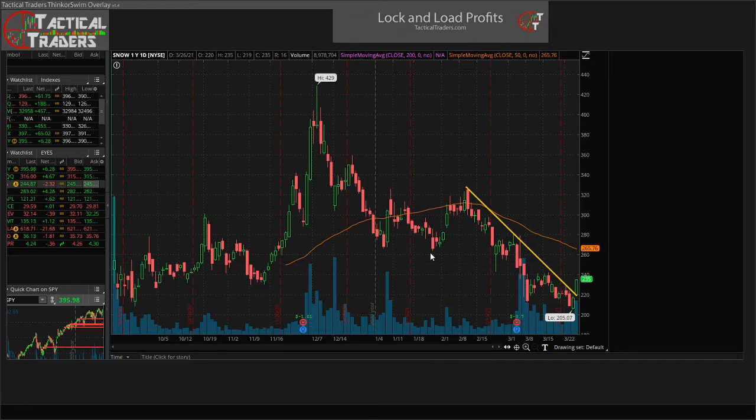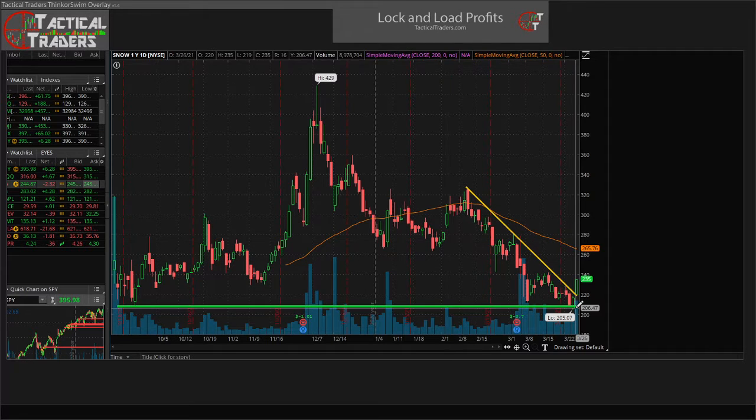For areas of support, one obvious one would be right here down at the $205-$206 area. It was tested as support back in September, so this definitely has some past history. It also has a little touch point here, pretty close to $205. We can also kind of see a descending triangle forming right now, and we're starting to get that little break outside of it.